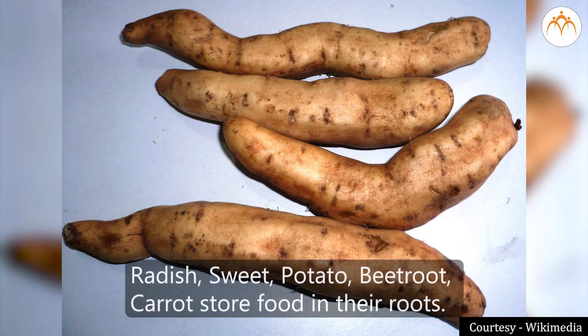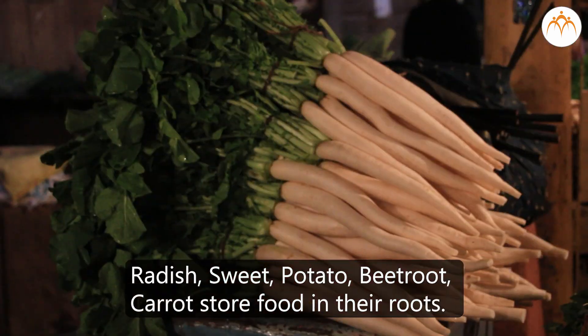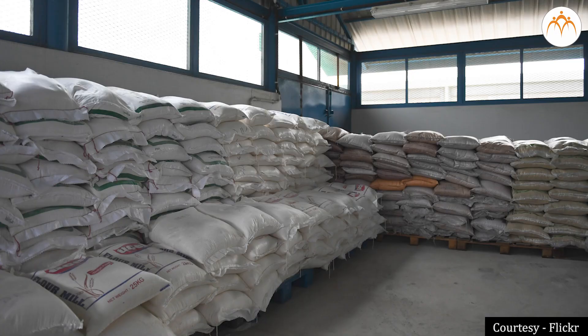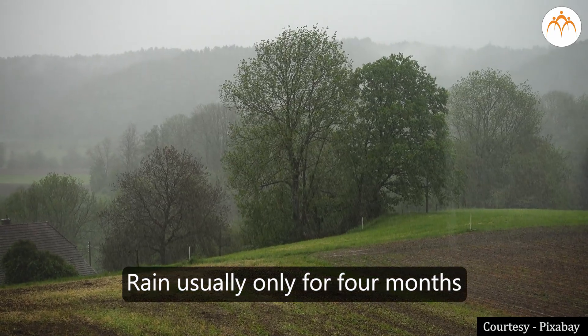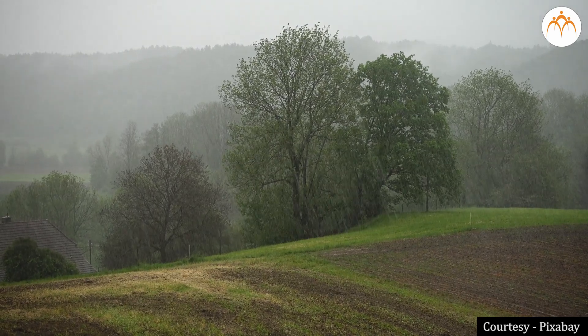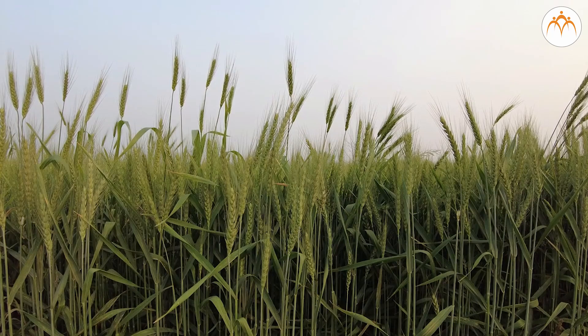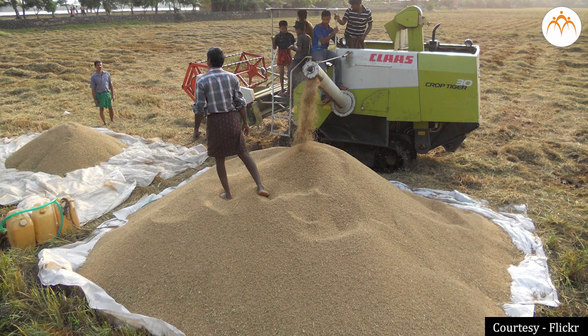Radish, sweet potato, beetroot, and carrot store food in their roots. Man also has to create stores of food grains. Special care has to be taken when storing crops, as we get rain usually only for four months in the year, and that too may vary. Sometimes it is heavy, or sometimes it is scanty. The harvested grains need to last for a year.